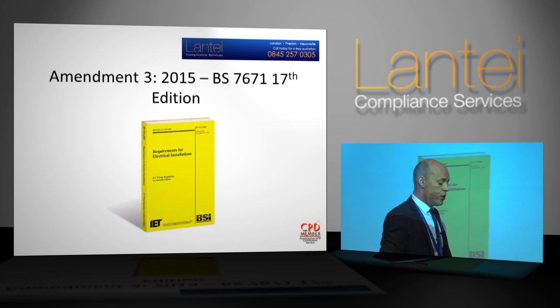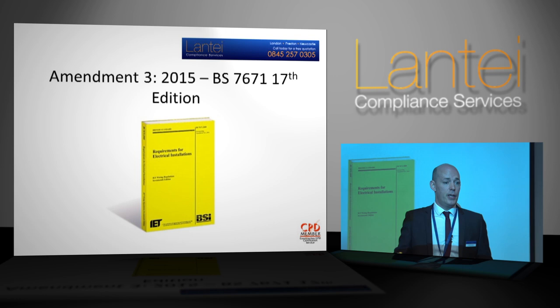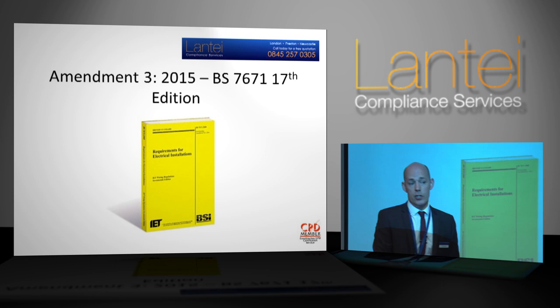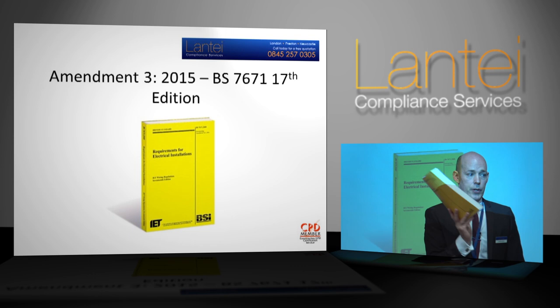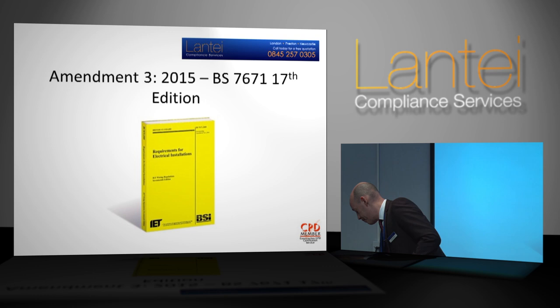I've got a raft of stuff to talk through today — more so than before Christmas, when we were doing these presentations based on the draft publication put out for public comment. Now we've got the proper book. Guidance Notes 3 has just been released, and Guidance Notes 1 has been released, but none of the other Guidance Notes have been produced. Although the book has now been released, it doesn't come into effect until July this year, and parts of it don't come into effect until January next year.